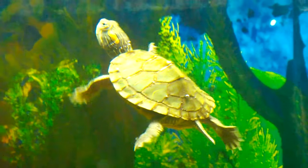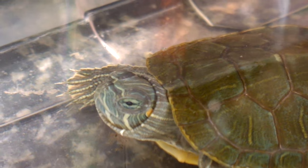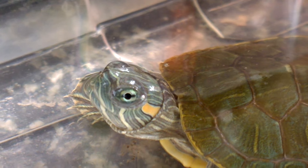My turtle Lego was quite depressed earlier when it was in the planted aquarium, because I used to take it out frequently from the water as it was eating the plants in the planted aquarium.